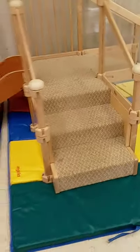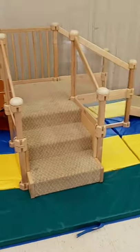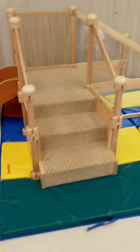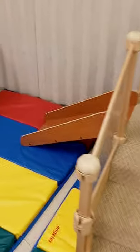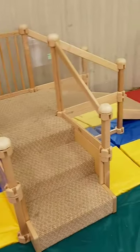If we look this way you'll see our classroom climber. This is a place where you can use your big muscles. You can climb the stairs, you can go up and down the ramp, and there's even a slide. This is one of our favorite places to play.